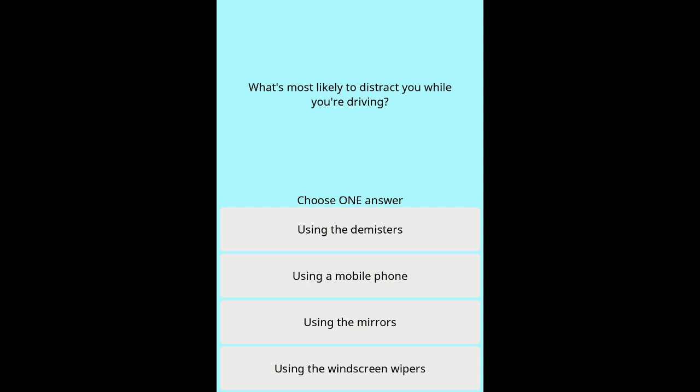Question 25: What's most likely to distract you while you're driving? Options: Using the demisters. Using a mobile phone. Using the mirrors. Using the windscreen wipers.